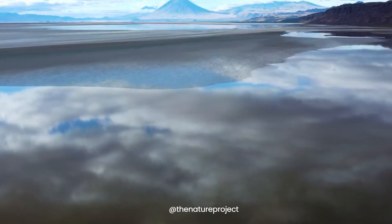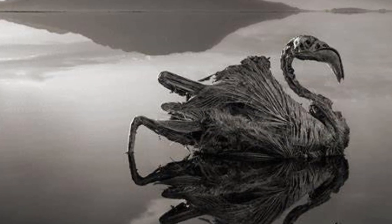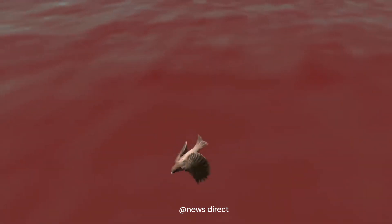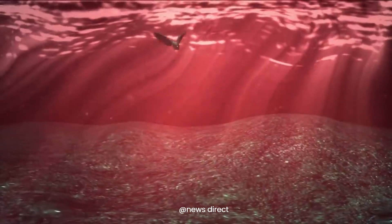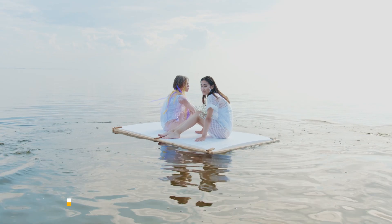Unlike typical lakes, Lake Natron traps its waters, which then evaporate, leaving behind lethal salts. These salts can form a crust on the surface, making it look deceptively safe. These waters can mummify, preserving or destroying life that dares to enter — birds and other animals that fall into the lake are often found perfectly preserved, as if turned to stone.